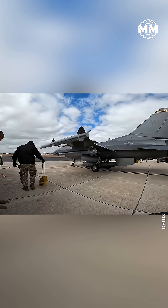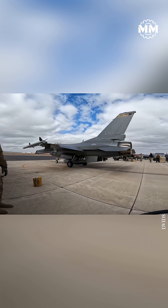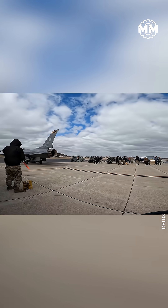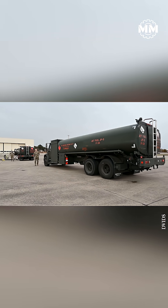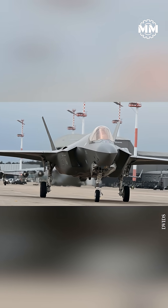Why do it? Operational tempo. Hot pits are used when commanders need maximum sortie generation — high ops training, major exercises, or combat, especially from forward or austere bases. Instead of dragging jets back to main fuel points, a few well-placed hot pits near the runway let aircraft land nearly empty, refuel quickly, and launch again with the same crew, weapons, and mission configuration.